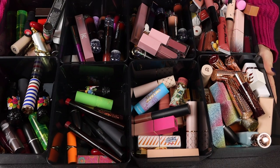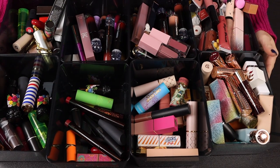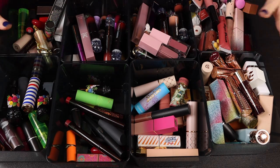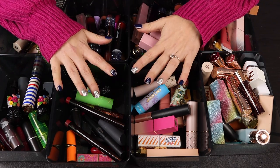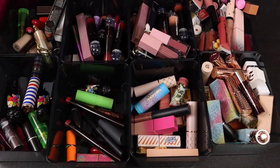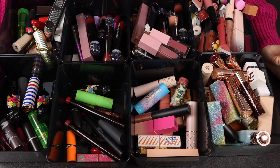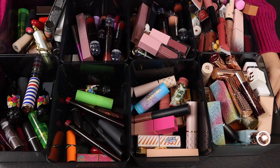Hi guys, today is probably going to be the most ruthless of all of my declutters. We're going to be decluttering my lip products. These are all of the ones I have in front of me. I did a very ruthless declutter on my own earlier this year because I was just overwhelmed with the lipsticks I had, and I didn't feel like filming it. So I probably got rid of 70% of my lip products at that time.